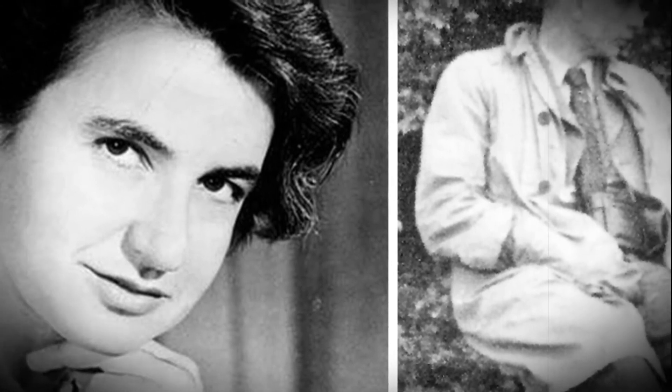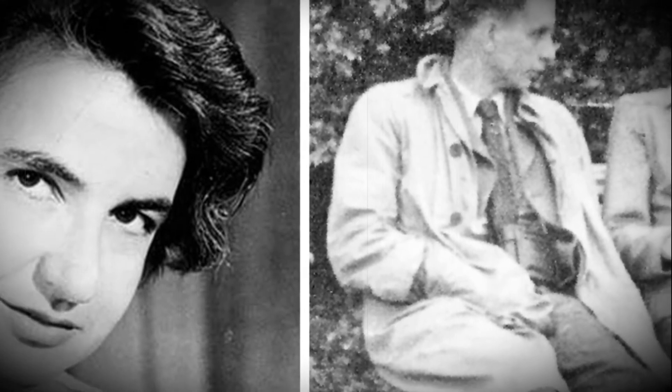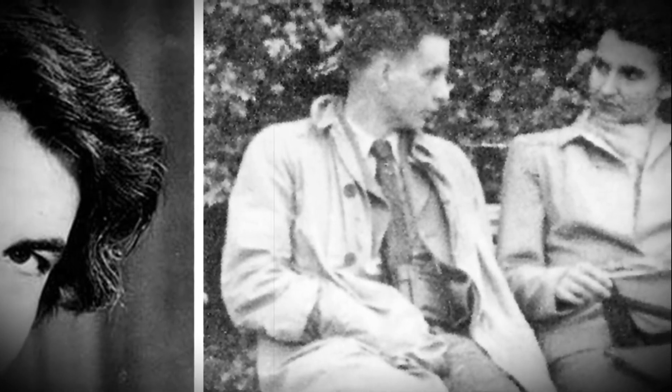Rosalind's work helped other scientists to understand the structure of DNA and to find out how genetic information is passed from parents to their children. This was a very important moment in the history of medical science.